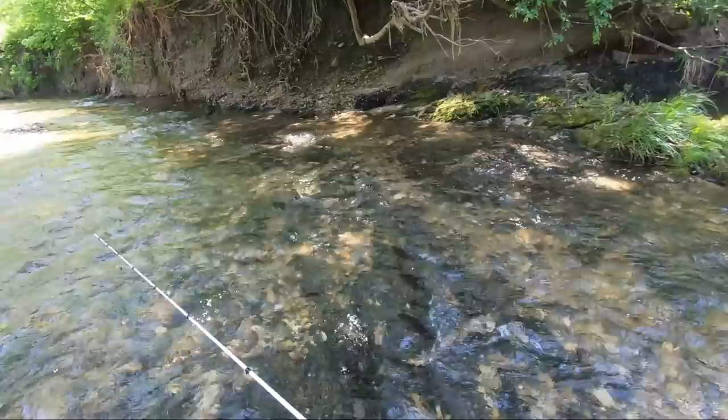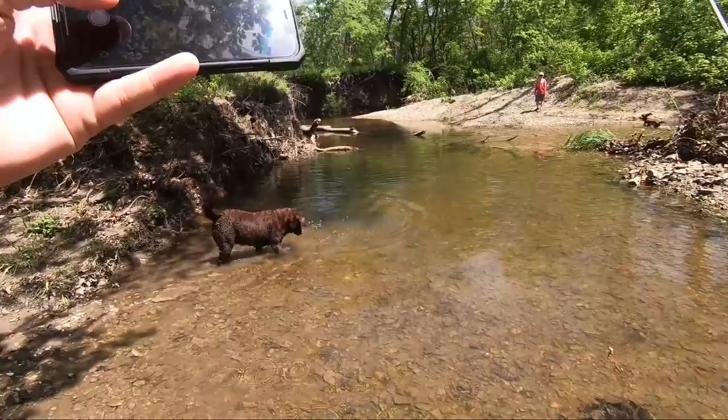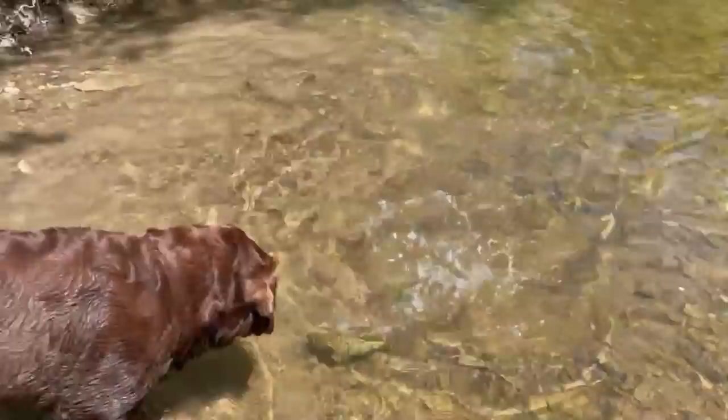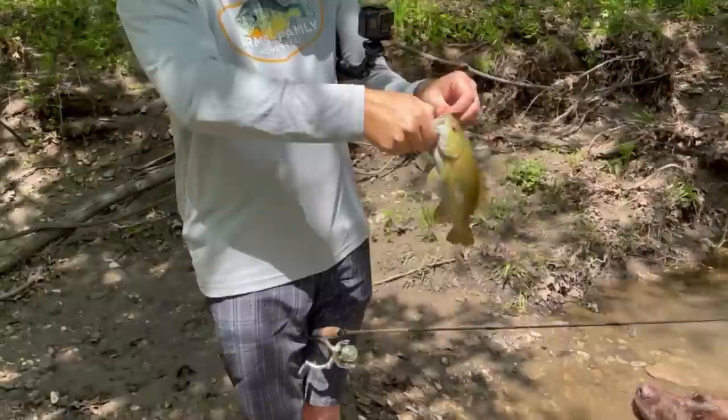I thought you were going to get soaked. That's our first true smallmouth right there. Oh, that's cool — that's a pretty fish. Those dudes are so strong. They fight totally different than a spotted bass or a largemouth. That's a good size one for this creek too.